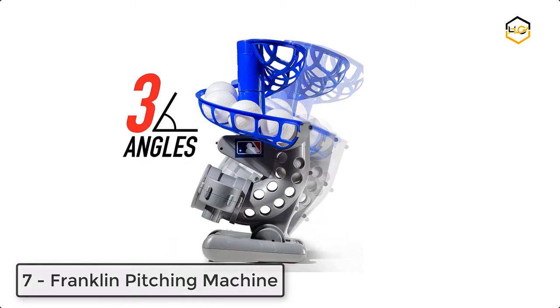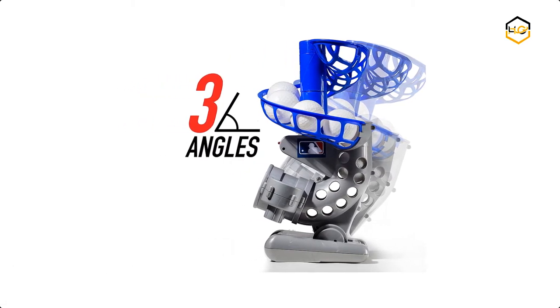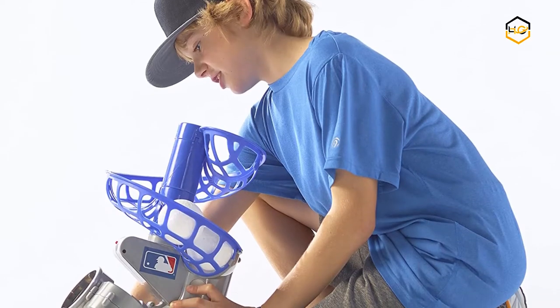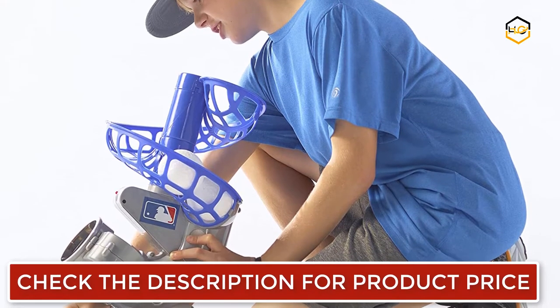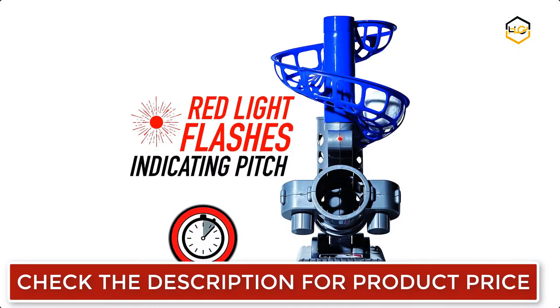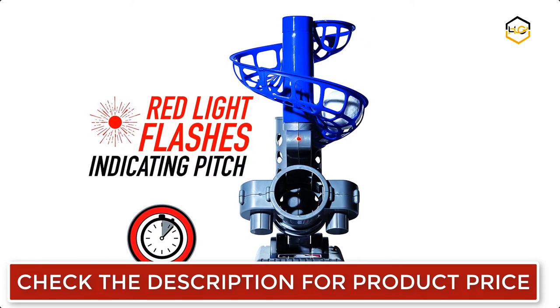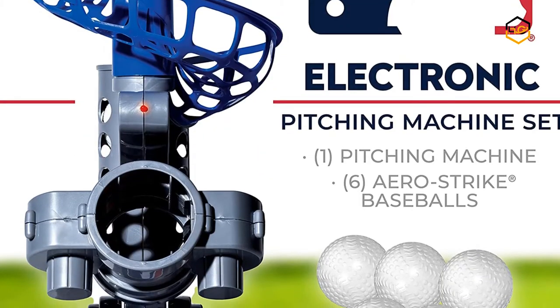Ranking at number 7, we have the Franklin Pitching Machine. This electronic pitching machine for kids is a great way to encourage them to practice their batting skills. The ball pitches every 7 seconds for improved accuracy and precision on the field. Assembled height is 7.75 by 9.5 by 9.875 inches. The flashing red indicator light shows when the ball pitches, making it easy to prepare in your baseball stance.